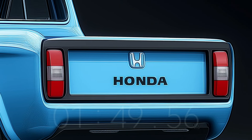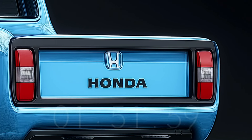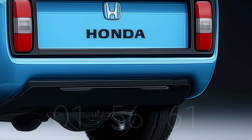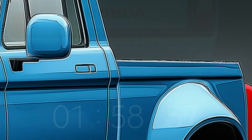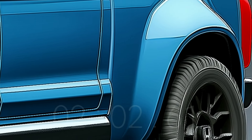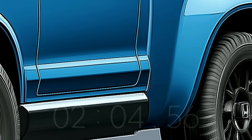Anyone shopping for a dependable and reasonably priced small truck will find the 2025 Honda T360 to be an appealing alternative. Not only will this car bring in new customers, but it will also satisfy the wistful desires of those who remember the first T360.